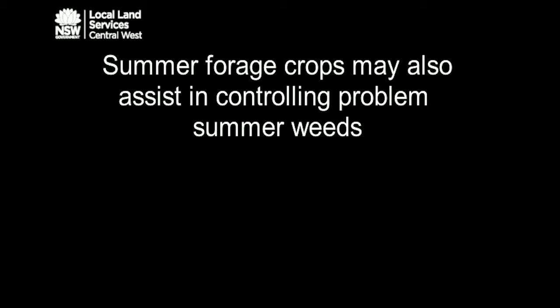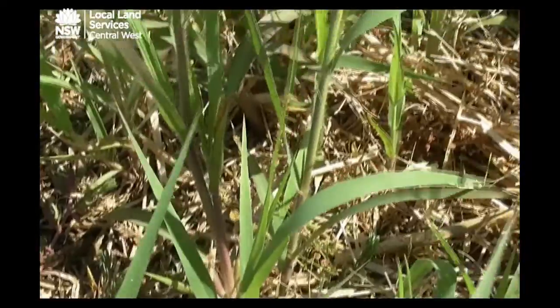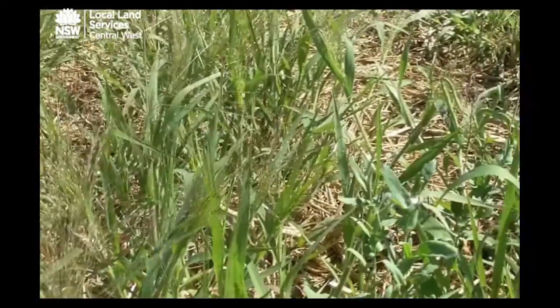Summer forage crops may also assist in controlling problem summer weeds. In a single experiment at Wagga during the 2015–16 season, we grew plots of Shiroi Japanese millet to see how they competed against summer-growing weeds. The main summer-growing weed found was hairy paddy melon, or witch grass as it's more correctly known. Where we had Japanese millet, the level of witch grass in the plots was no different to those treated with Roundup, and much less than untreated plots — demonstrating that Japanese millet was a significant weed control method.